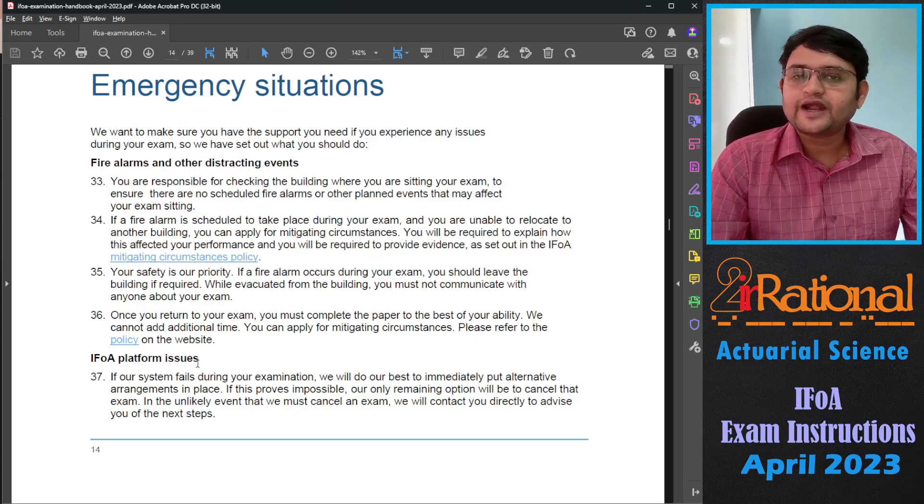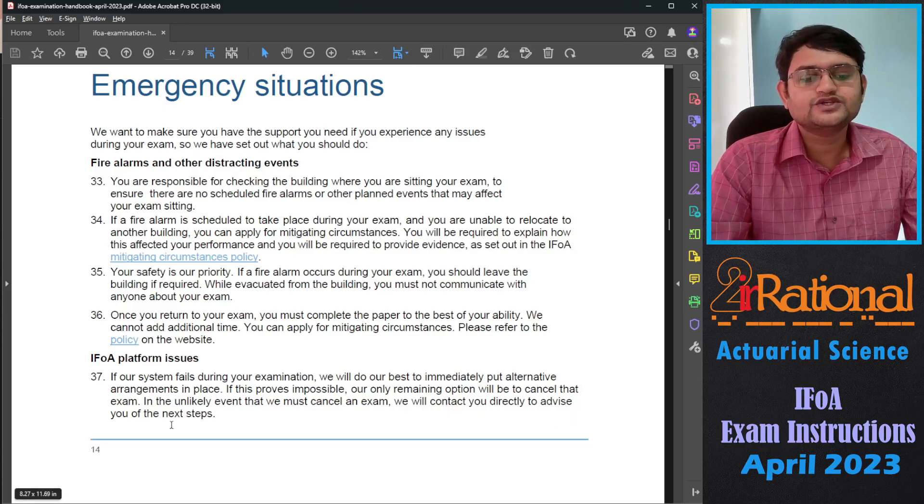If there is an IFOA platform issue: if their system fails during your examination, they will do their best to immediately put alternative arrangements in place. If that proves impossible, their only remaining option will be to cancel that exam. In the unlikely event the exam is cancelled, they will contact you directly to advise you of the next steps.